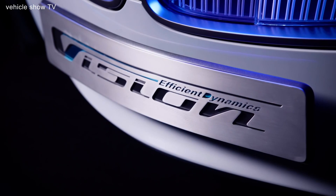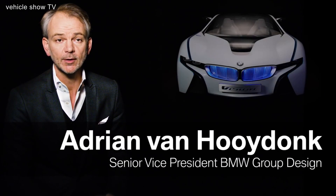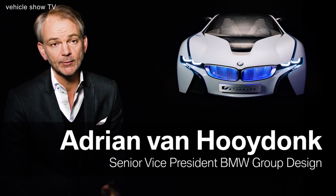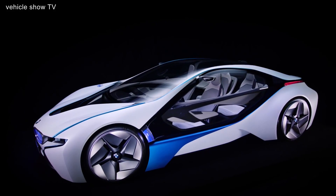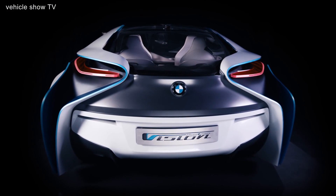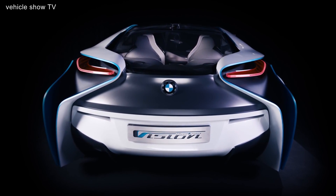The Vision Efficient Dynamics concept car had the mission to connect this new type of mobility — electric mobility or hybrid mobility — with emotion. At the time when we did this concept vehicle, people were afraid that electric mobility would not deliver an emotional driving experience, and this car I think proved that it could happen.